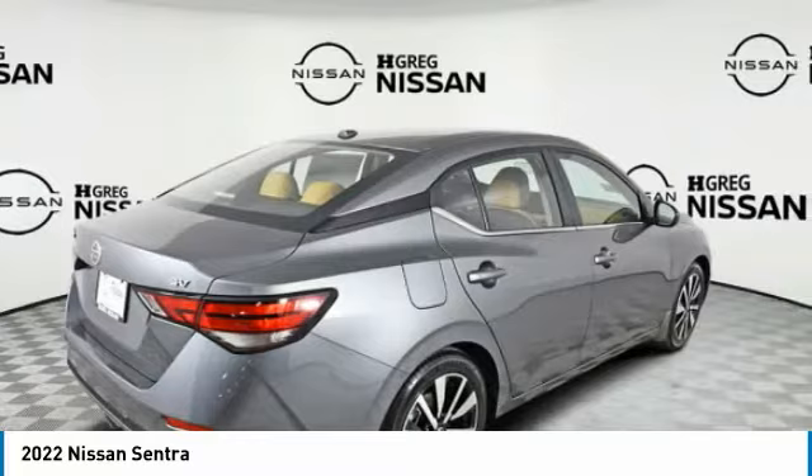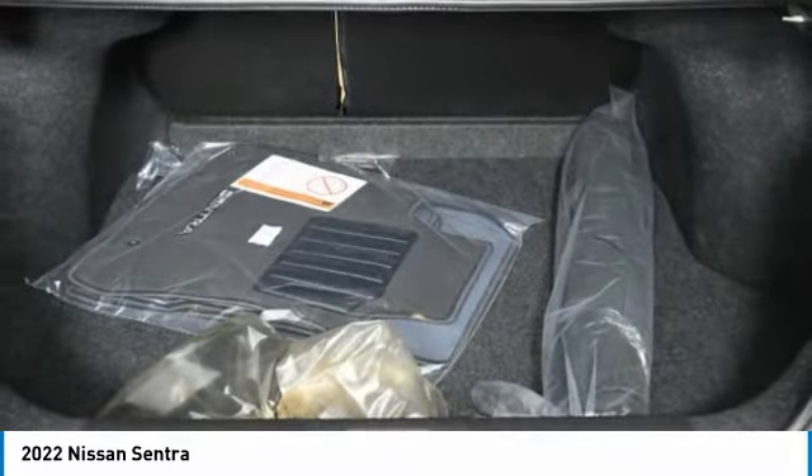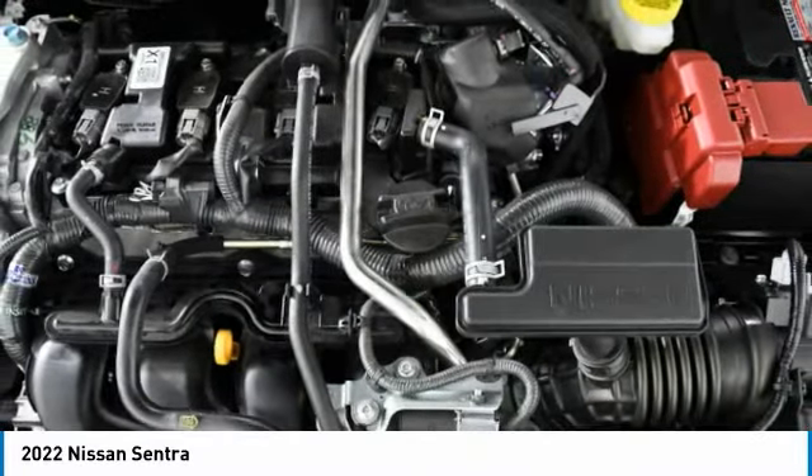Here are some of this vehicle's great options: heated mirrors, aluminum wheels, brake assist, tires rear all season, four-wheel disc brakes, remote trunk release.